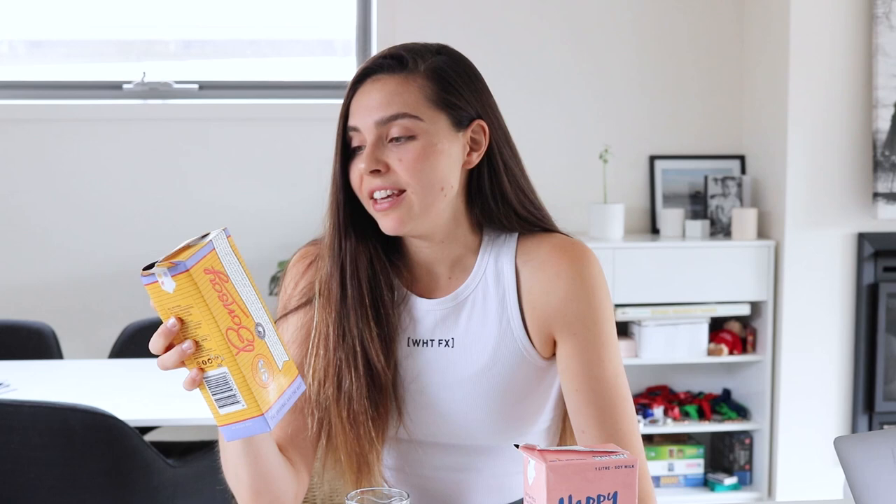Bonsoy has been around for quite a long time — if you live in Australia you've probably seen it at cafes and supermarkets for years. It's one of the most popular plant-based milks on the market. People like it because it has a really creamy taste. Tasting it now — yeah, it's really creamy. To me this one tastes the most similar to dairy milk. I would rate this a nine out of ten in terms of flavor.